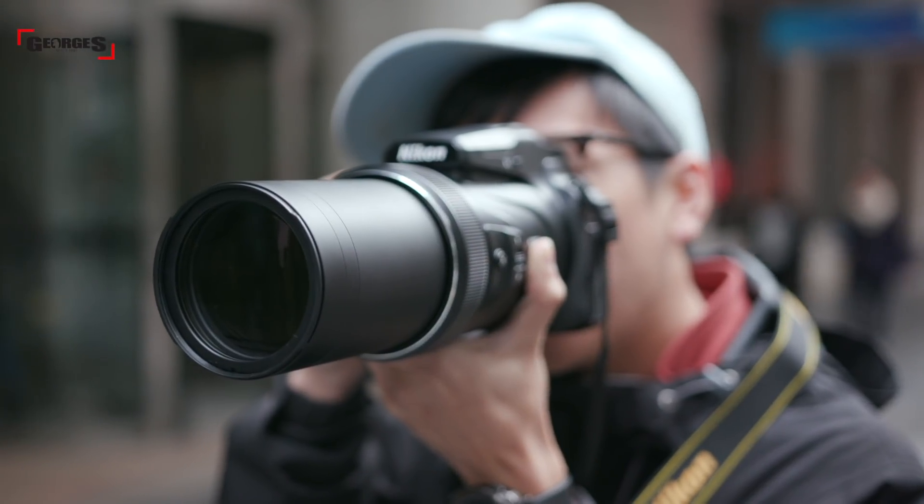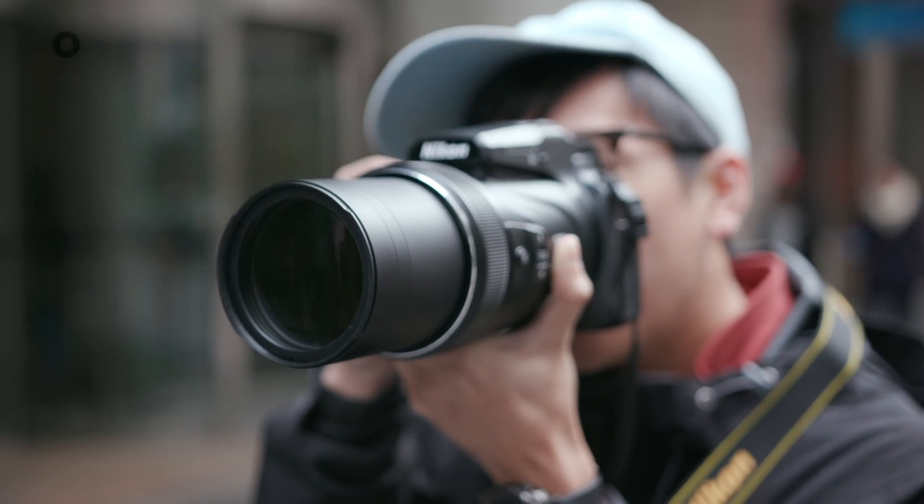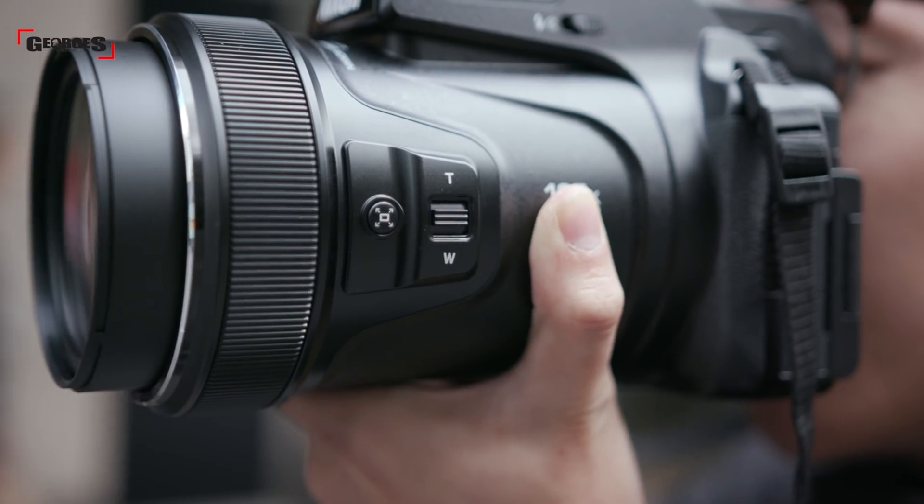It's got an aperture range of f2.8 to f8, giving you flexible-ish control over lighting conditions and depth of field. It employs a dual optical VR system to stabilize the lens — normally at 3000mm you'd definitely need a tripod, which we do recommend, but it can be shot handheld thanks to the advanced image stabilization. Finally, it's got Snapbridge inside so you can connect the camera to your smart device and transfer photos and videos instantly.